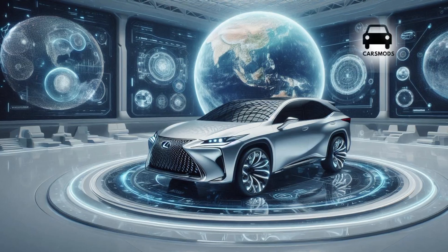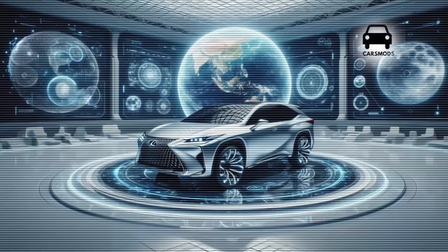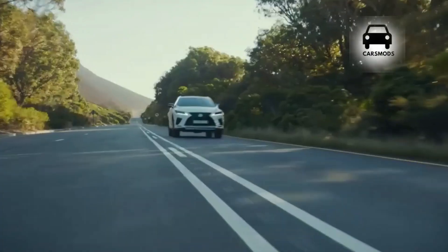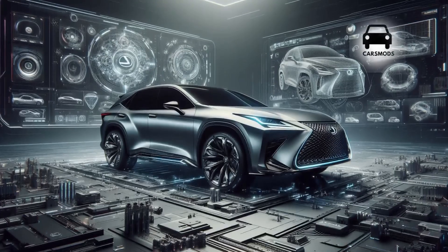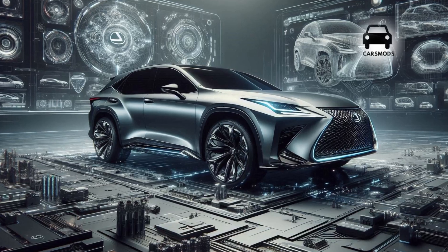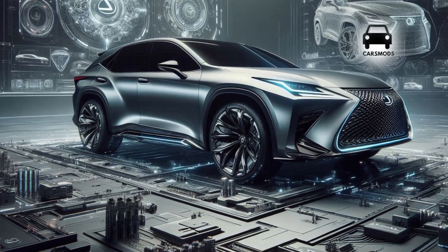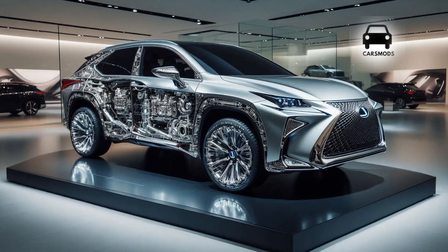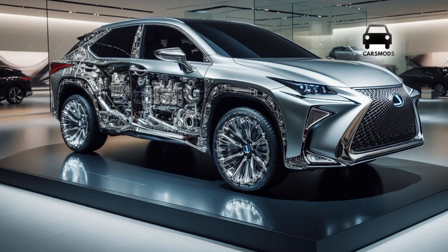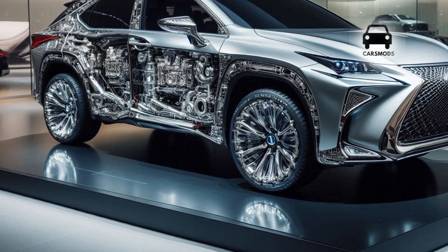Comparing the Lexus RX to rivals like Mercedes-Benz and BMW, there are notable differences. Although its size is equivalent to larger models, it is priced similarly to smaller SUVs and is built on a Toyota platform. The front-wheel-drive RX 350h Luxury starts at $86,904, while the all-wheel-drive RX 500h F Sport Performance costs $124,675. It costs more than some comparable SUVs such as the Range Rover Velar, but less than others including the Genesis GV70 and Volvo XC60.